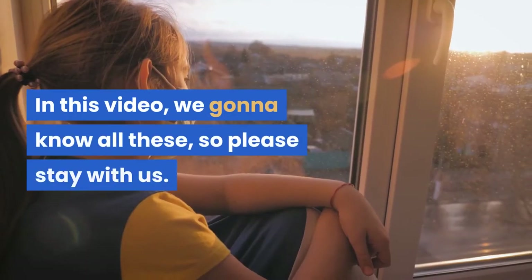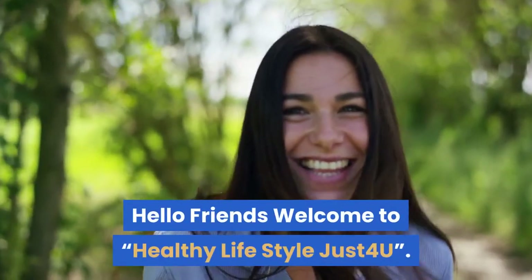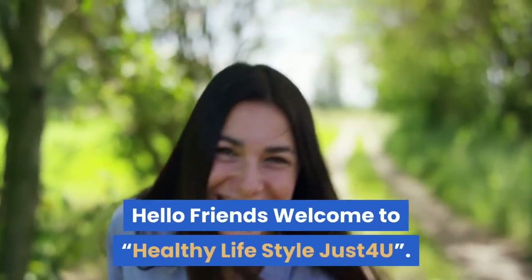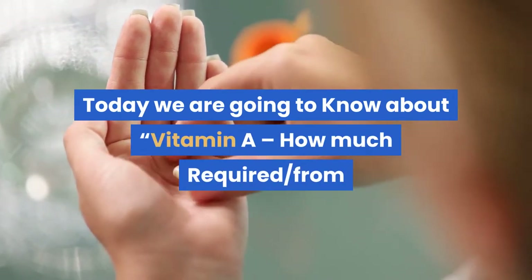In this video, we are going to know all these, so please stay with us. Hello friends, welcome to Healthy Lifestyle Just for You. Today we are going to know about vitamin A — how much is required and from where we get it. Let's get started.